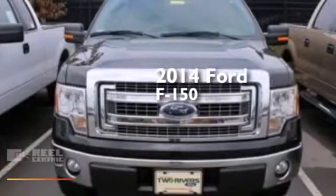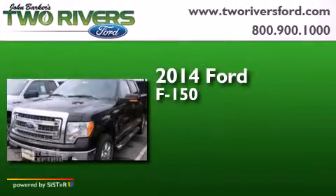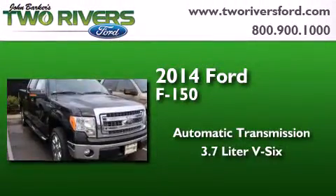This is a brand new 2014 Ford F-150. This truck has an automatic transmission and a 3.7-liter V6.